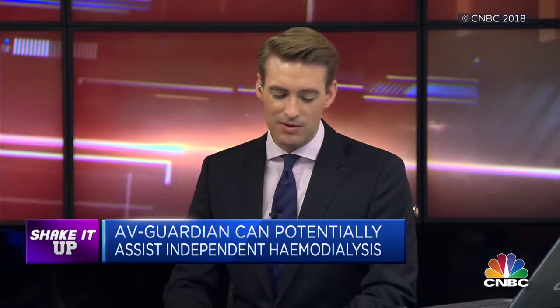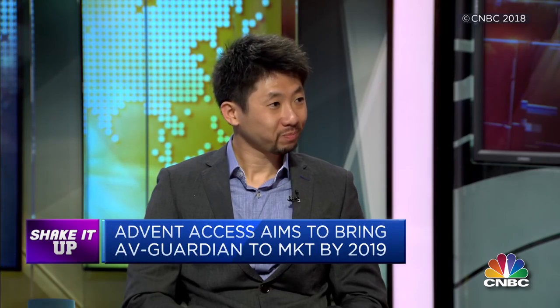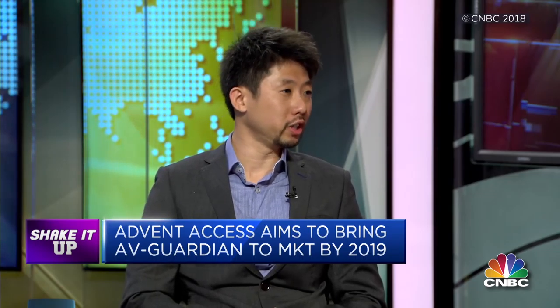You have some pretty big backers for the commercialization of this technology as well. You recently raised $2.6 million in pre-series A financing — the largest round by a medtech company in Southeast Asia. A major part of the funds will be utilized for obtaining regulatory approval for global commercialization. A part of the funds will also be used to complete an ongoing second clinical study that's recruiting patients internationally.